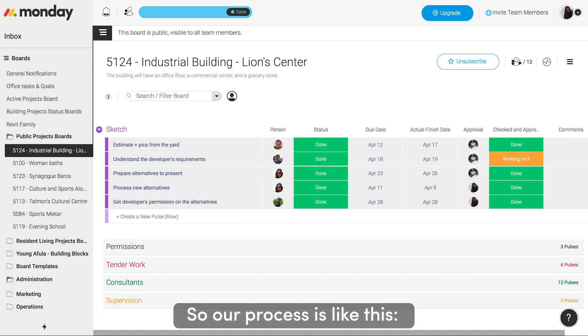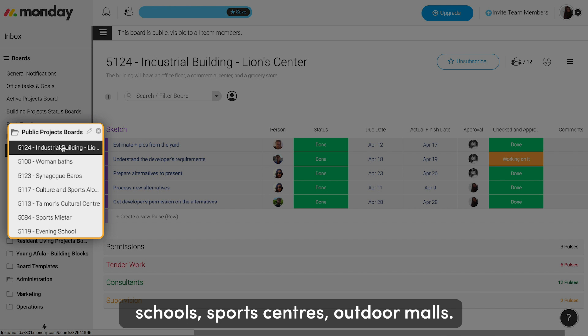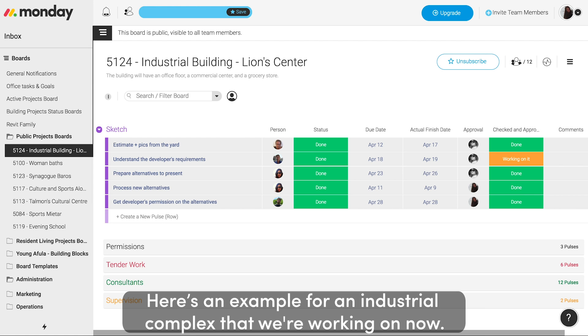So our process is like this. We work on all different kinds of projects like office buildings, schools, sports centers, outdoor malls, and we open a board for every new project. Here's an example for an industrial complex we're working on right now.